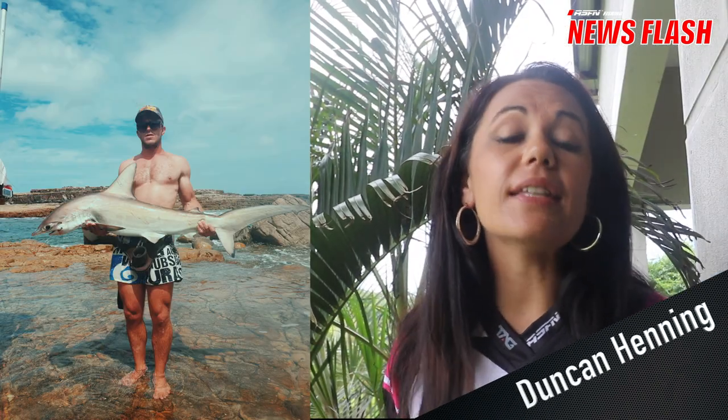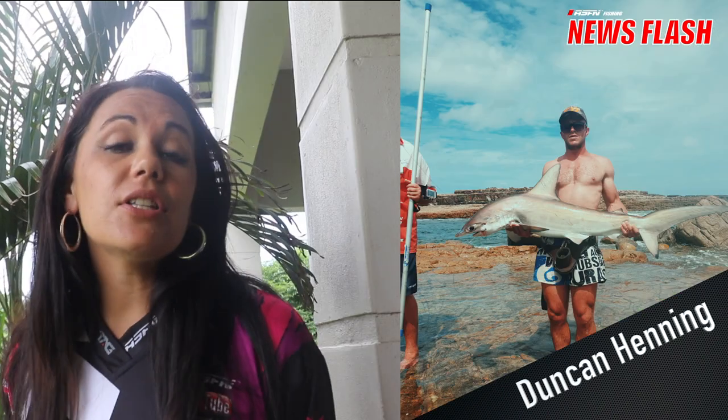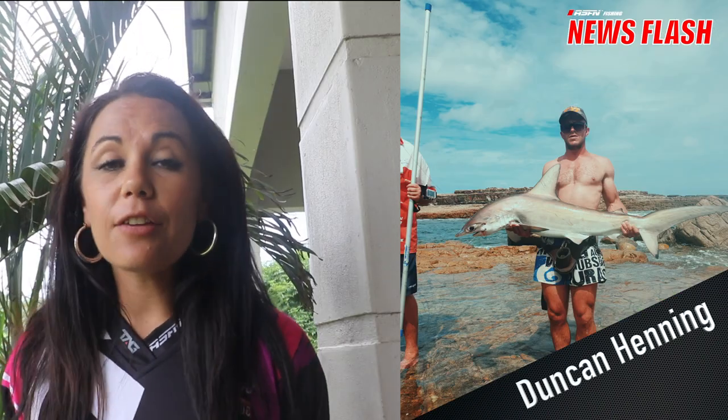Our last catch for this week is from Duncan Henning, who caught this hammerhead shark in the Transkei. This was on live garrick, 21 kilogram Kingfisher Giant Abrasion, and he used a Nano Mustad circle hook. This fish was safely released.